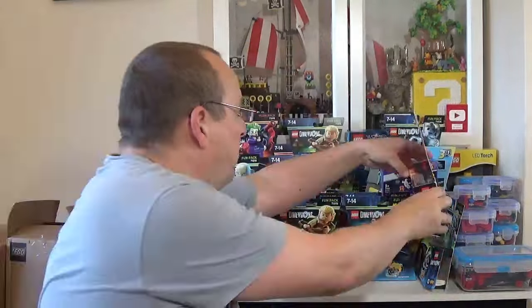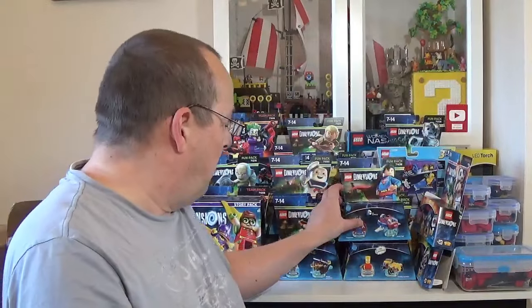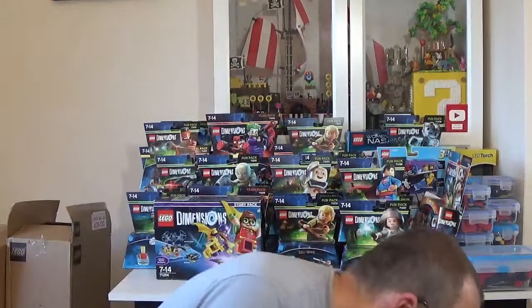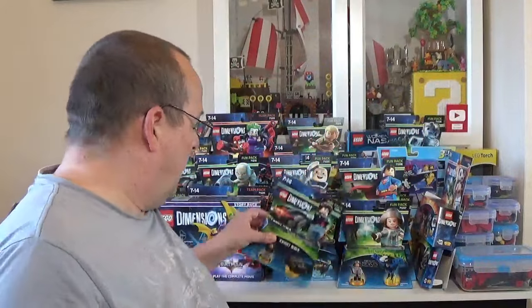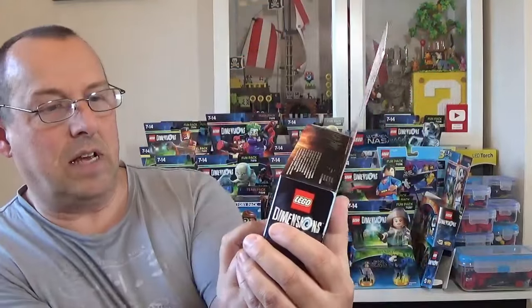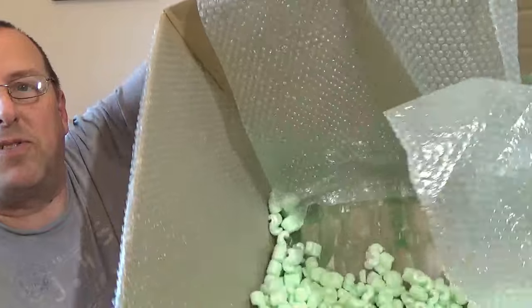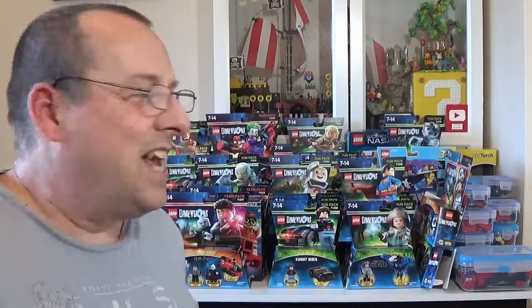We've got a few more — another Superman, another Fantastic Beasts with Tina Goldstein, another Knight Rider, and a Harry Potter 71247 with Harry and Voldemort — those two are sealed. And that is everything — we have an empty box! Finally got to the bottom. Goodness me, I didn't realize I had that many Dimensions sets. I may have bought too many — never mind, buyer's regret!